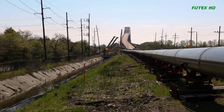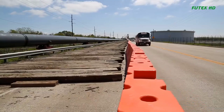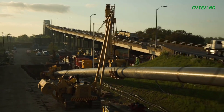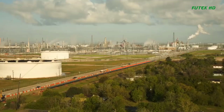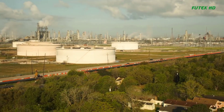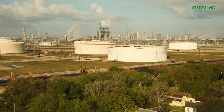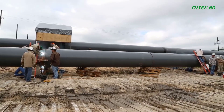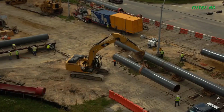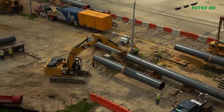The installation of the pre-fabricated pipeline or pullback string presented additional challenges, requiring the closure of highway access and the welding of additional pipe sections. The ability to start and stop the drilling process as needed was crucial for this step. The project team also addressed inconveniences caused to neighboring residents by constructing new driveways, carports, and a sound-dampening wall.